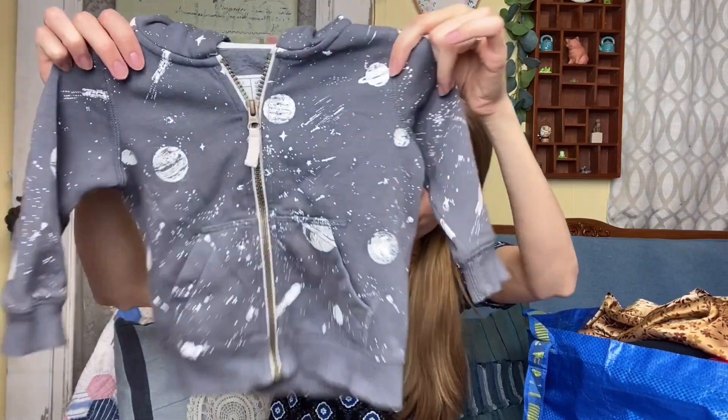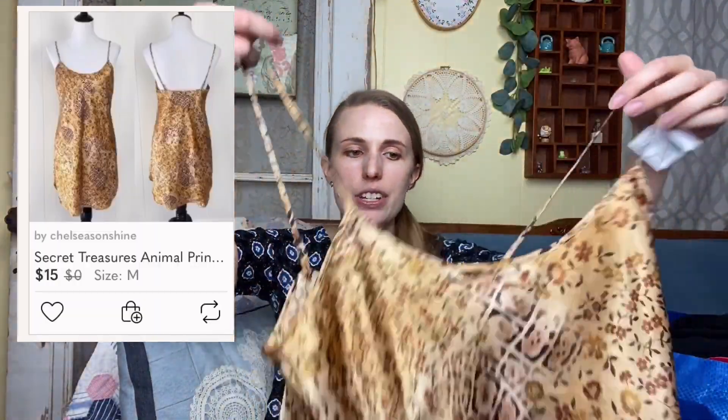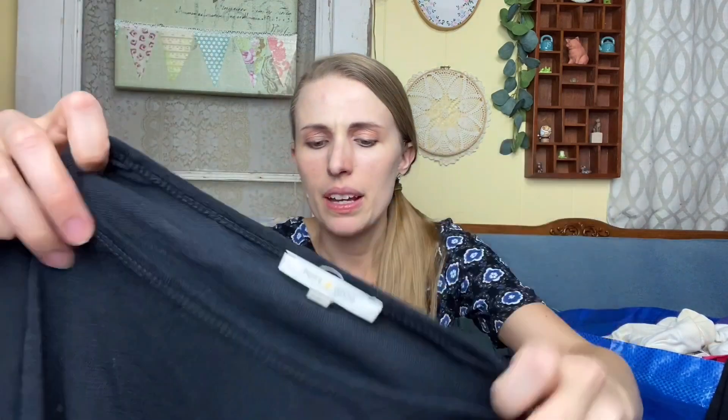I got a cute little astronaut jacket to take to Once Upon a Child. Then there's another little nightie — the brand is Secret Treasures, has like a floral almost animal print look, really cute. This one is Pure and Good — I think it's sold by Anthropologie or Urban, it's a size medium, just a cute little crop top.